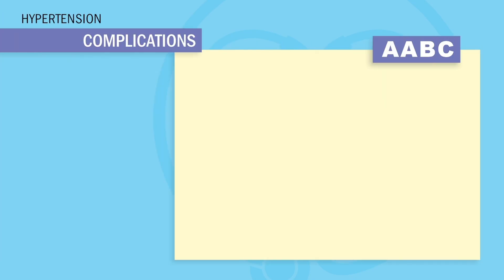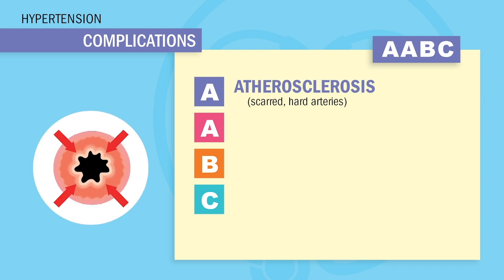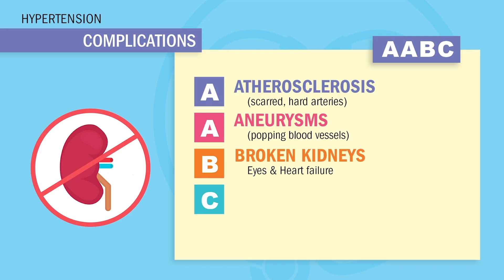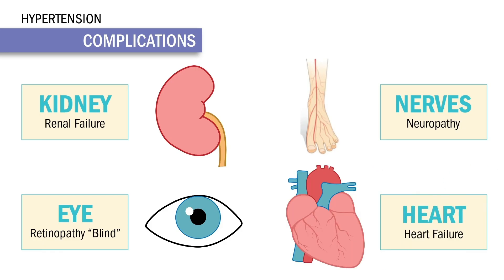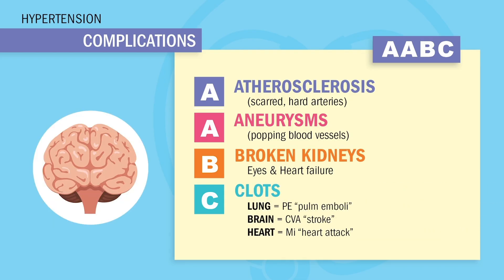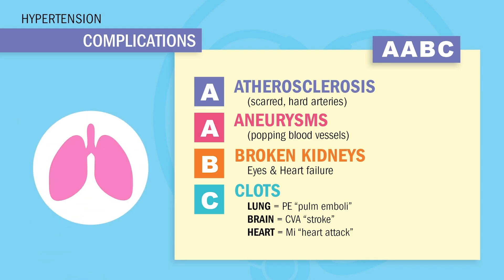For complications, all this high tension from hypertension will destroy the arteries and organs. We use the acronym ABC again. A is for atherosclerosis — stiff, hard blood vessels from plaque buildup. The second A is for aneurysms — bursting or bulging blood vessels. B is for broken kidneys (renal failure), broken eyes (retinopathy), damaged nerves (neuropathy), and a broken heart (heart failure). And C for clots — the ultimate complications. A clot in the brain is a CVA or stroke. A clot in the heart is an MI or heart attack. A clot in the lung is a PE, or pulmonary emboli.